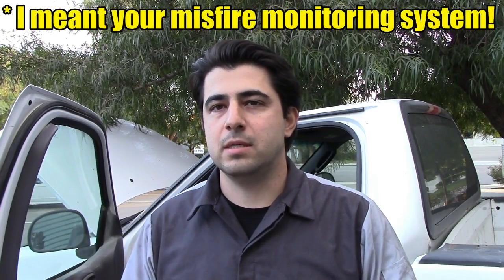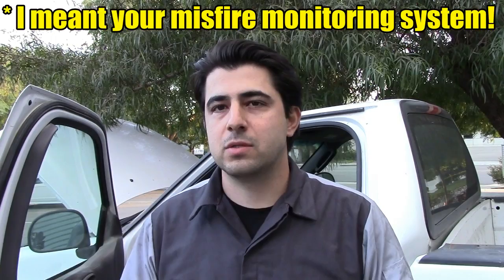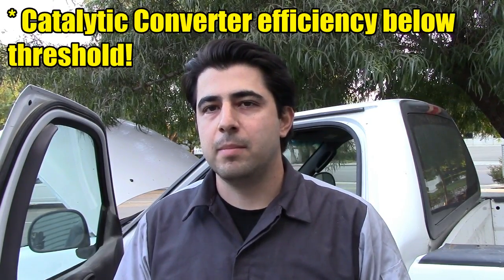You may get a check engine light for misfires before you get a catalytic efficiency threshold code, because the monitoring system for your catalytic converter measures efficiency over a longer term — maybe after 100 miles or so — whereas the misfire monitoring system is much quicker. So you'll see a misfire check engine light from a clogged catalytic converter a lot sooner than a catalytic efficiency below threshold code.